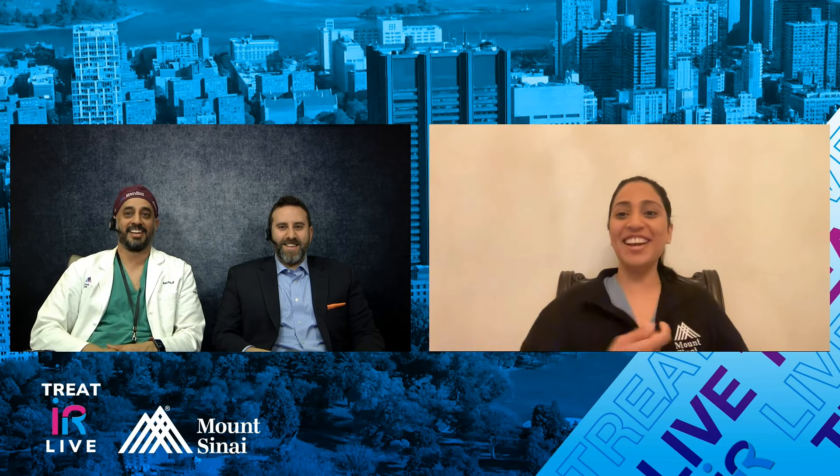Good morning, everyone. Welcome to our second monthly Treat IR Live case. We're here from Mount Sinai, New York. To my left is one of my partners, Dan Shiloh. We're going to show an interesting case today of a filter removal — it's a bit more than just a filter removal, it's a bit tilted. We also have Mona Ranade joining us on Zoom from Mount Sinai, who's now at UCLA — she's wearing the Mount Sinai swag — and she's an IR extraordinaire who'll help us with commentary.